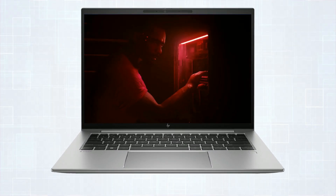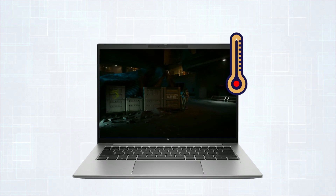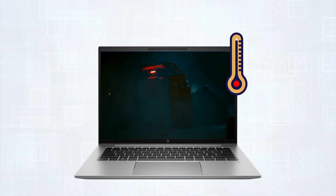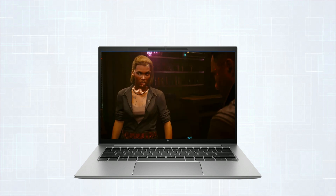Gaming on a laptop is captivating, but it strains the CPU, causing temperatures to soar. These temperature spikes impact both the system's performance and its overall longevity.